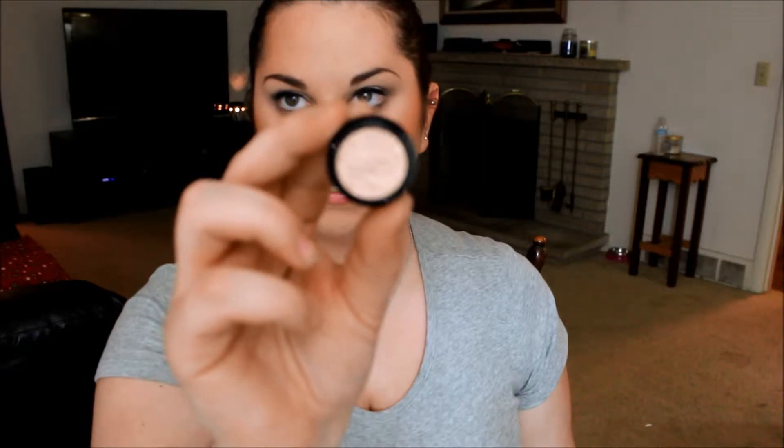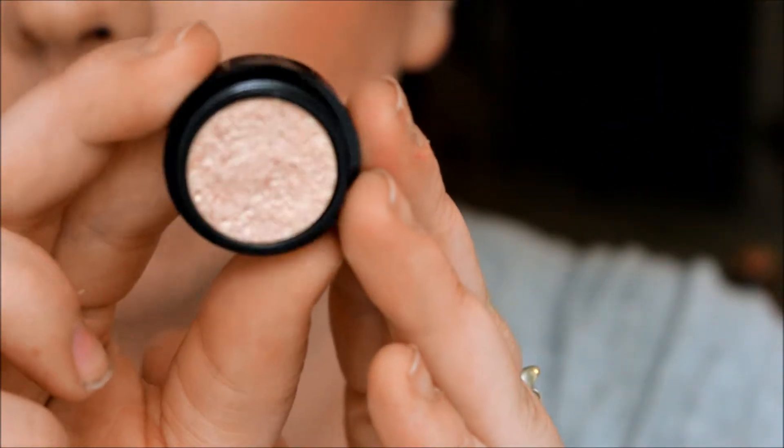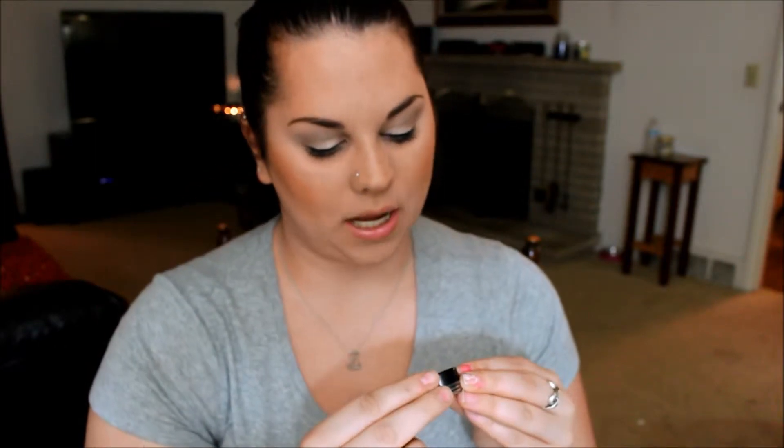Probably one of my favorite things in the kit is the Stila Magnificent Metals eyeshadow in the color Kitten. I'm not exactly sure how to use it — I'll probably look up tutorials — but I'm pretty sure this is the number one selling metals eyeshadow they have. It's a really nice sample size at 1.4 grams. I also got a Deborah Lippmann polish in Mermaid's Dream, which is that really gorgeous greeny-blue color.